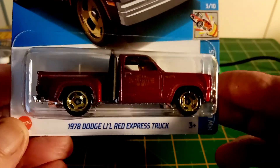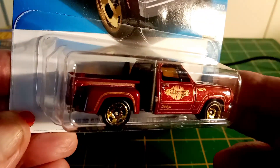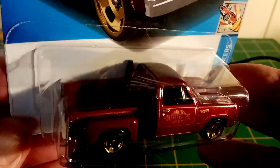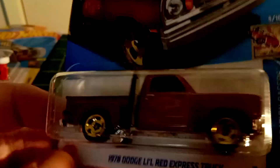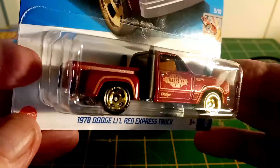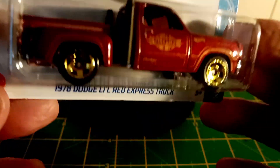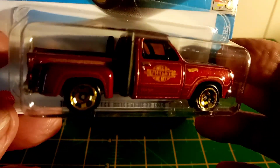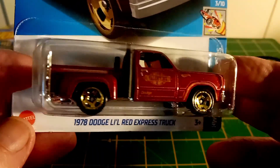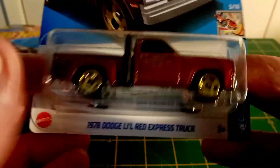Little Red Express. This is cool. I love it. It's a truck — I won't call this a ute. I can't read what's on the side of that, but I think I've got two of these, just because I like it. That's cool.